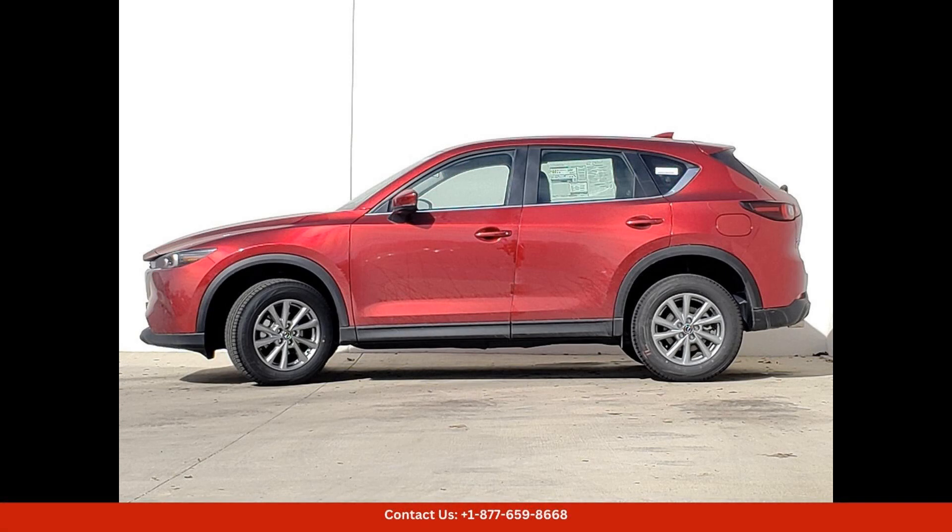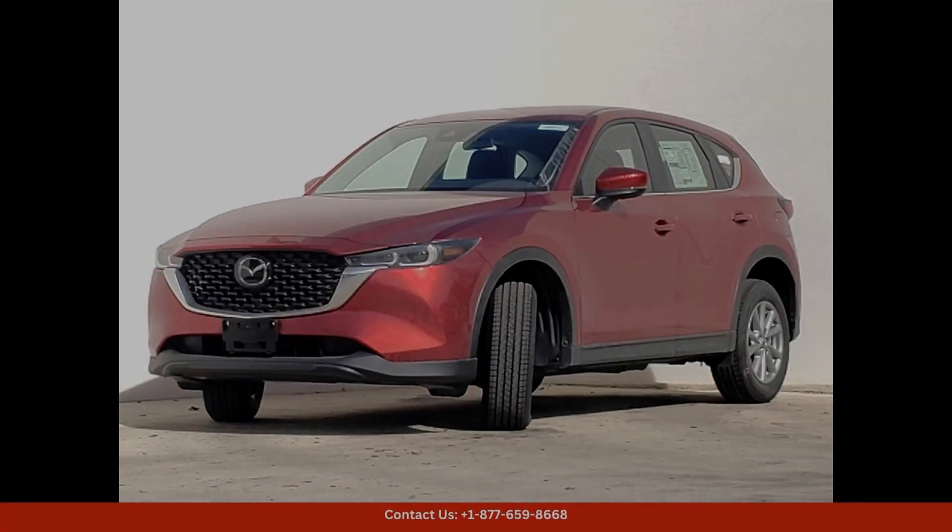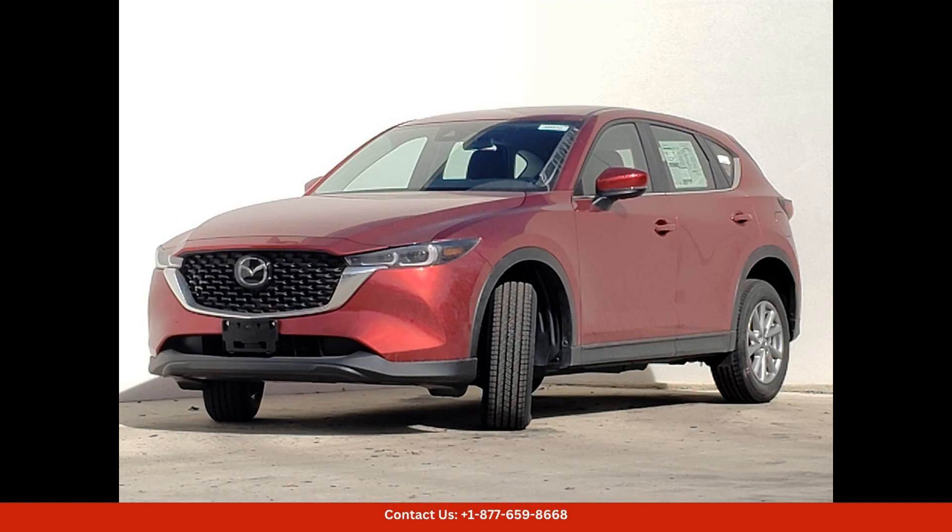Safety features are plentiful in the Mazda CX-5, including advanced driver assist technologies like lane departure warning, adaptive cruise control, and blind spot monitoring. With its excellent safety ratings, you can drive with confidence knowing you and your passengers are protected.